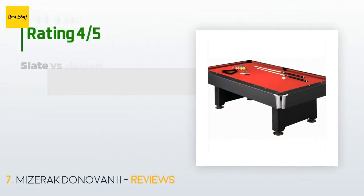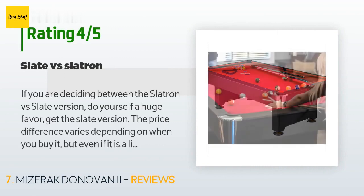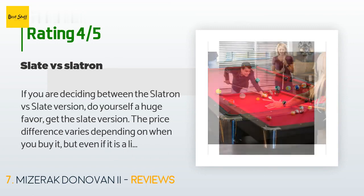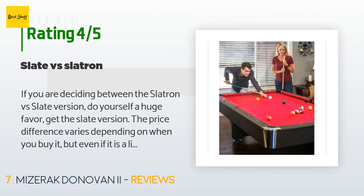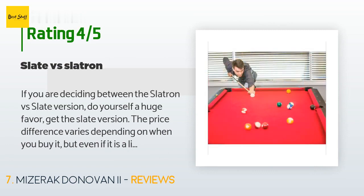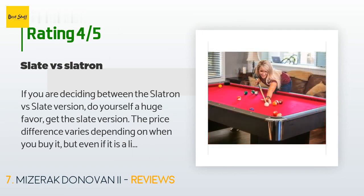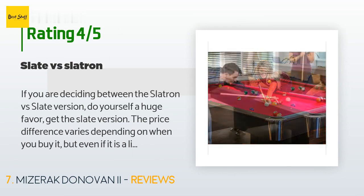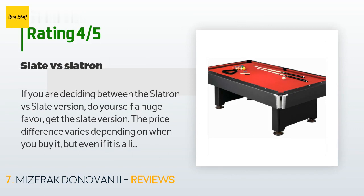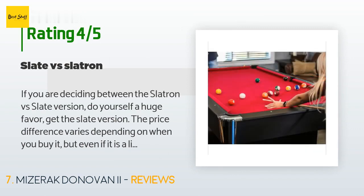The average rating of this product is 3.9 stars with more than 72 customer reviews. A customer said: "If you are deciding between the slatron versus slate version, do yourself a huge favor — get the slate version. Even if it is a little more than you like to spend, just bite the bullet. I had experience playing on both: the slatron with the original felt was really horrible — the balls were rolling zigzag all the time, the table made a bad board-like grumbling sound every time the ball rolled, then the felt started fuzzing up really badly."